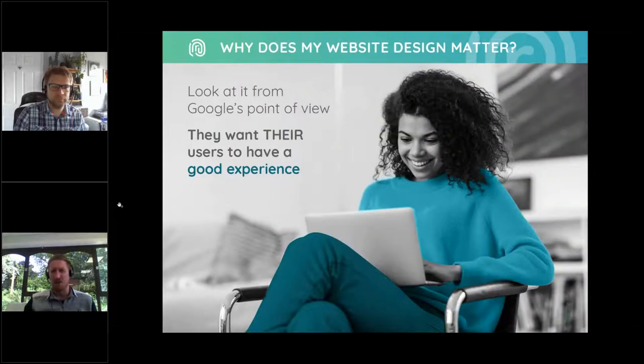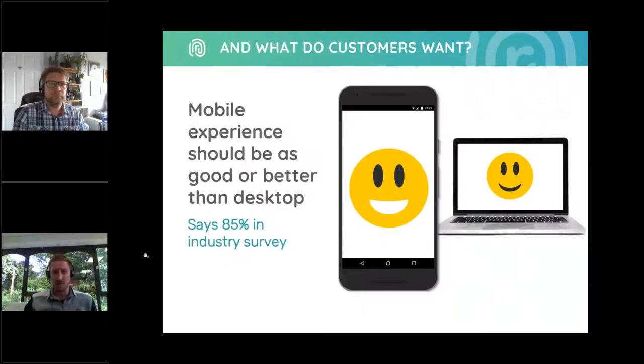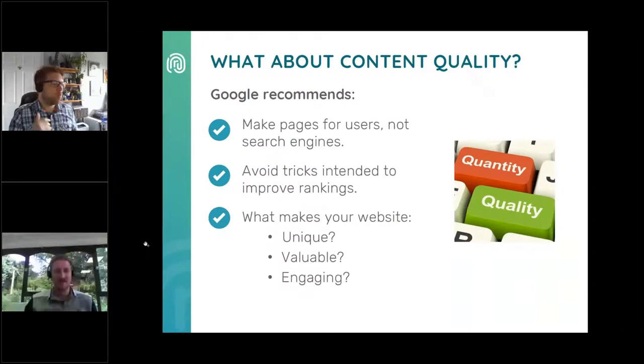Why does website design matter? From Google's point of view, they want their users to have a good experience — Google's opinion is that this is the single most important thing. 85% of customers believe that the mobile experience should be as good, if not better, than desktop. That's why we redesigned those example pages specifically for mobile. When we talk about content quality, it ultimately boils down to making pages primarily for users, not for search engines. Don't deceive your users, avoid tricks intended to improve search engine rankings, and think about what makes your website unique, valuable, and engaging.